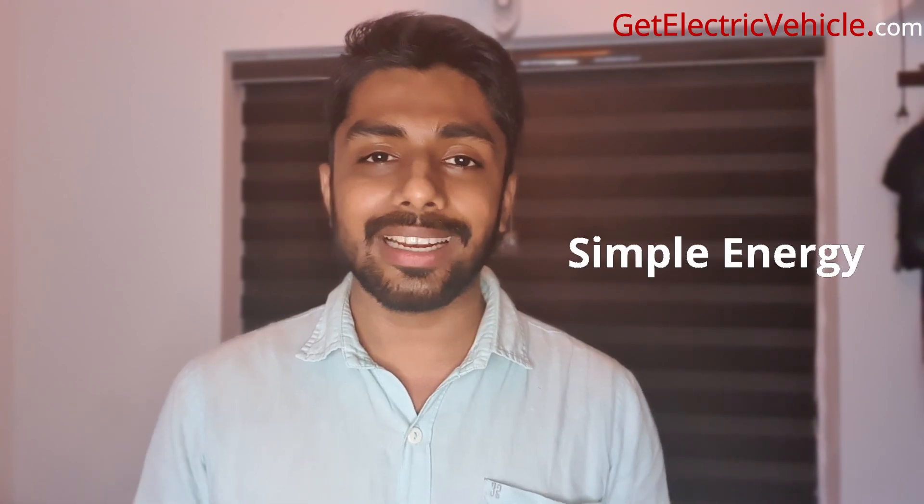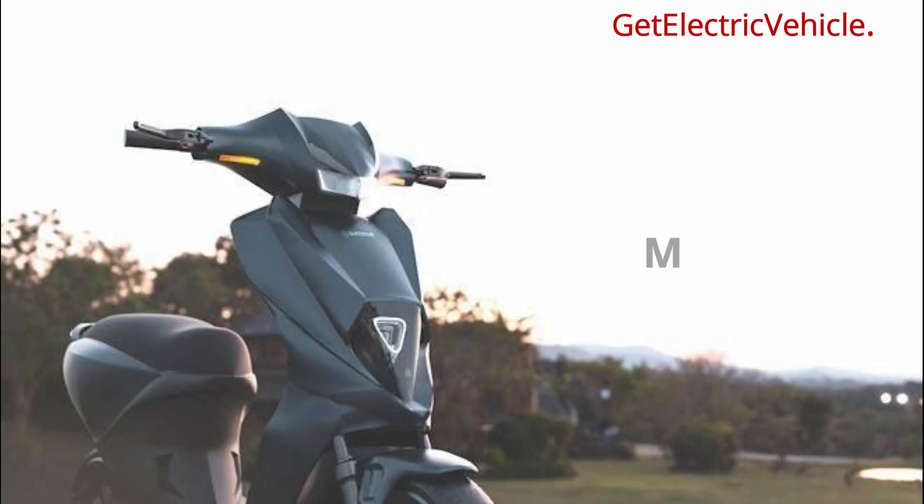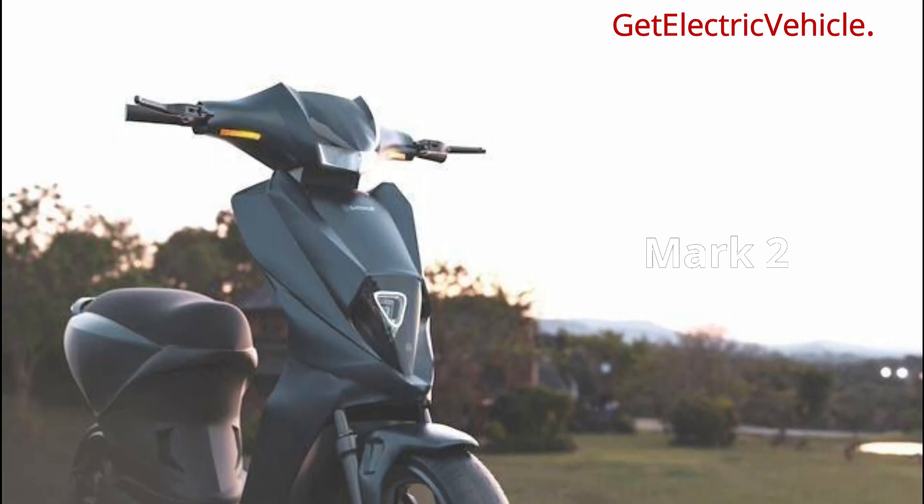A Bangalore-based startup, Symbal Energy, is launching an electric scooter called the Symbal Energy Mark II. Most electric scooters in India are low-power and low-speed vehicles, and another issue is that most parts are constructed or imported from China. Symbal Energy Private Limited has solutions for all these issues, and you will be surprised with the features of the Mark II — they are launching a made-in-India premium scooter.